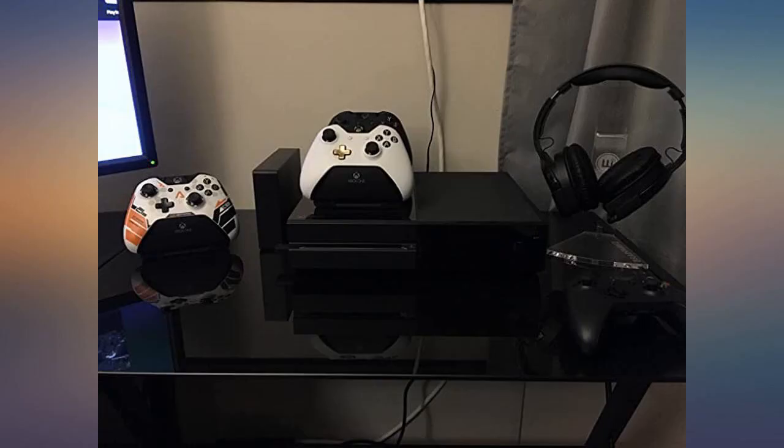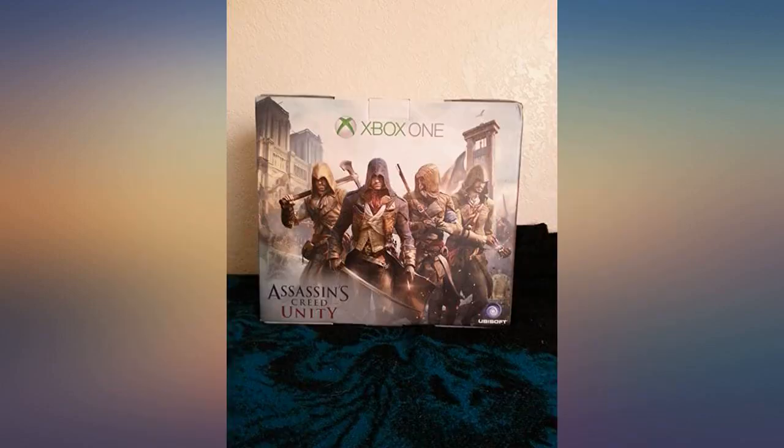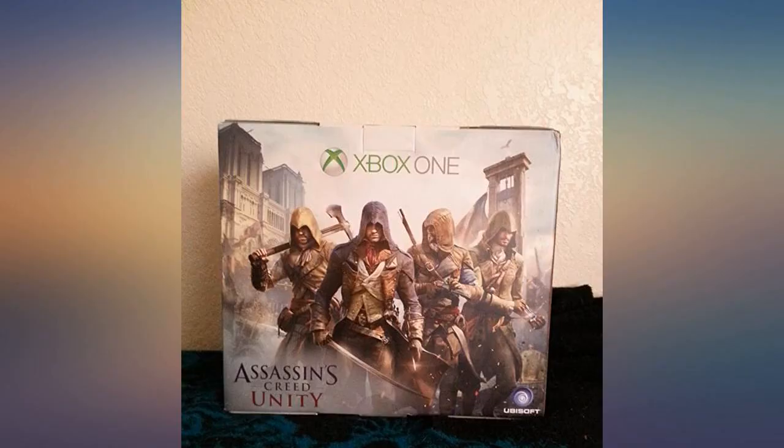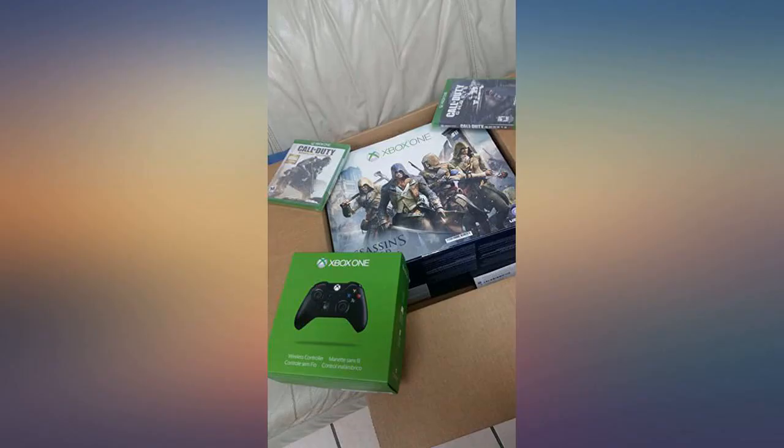I finally received my Xbox One and I love it. The interface isn't as user-friendly as the 360, but since I'm a quick learner I haven't had much trouble. The console itself is quite large and boxy, but I like the design. The X1 controller looks and feels better than the 360 version — the joysticks and D-pad are 100x better. The included microphone is nice and sound quality is better.